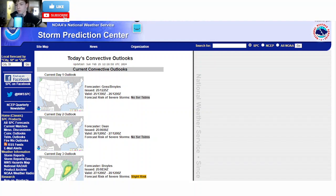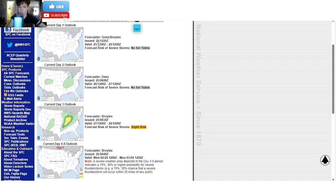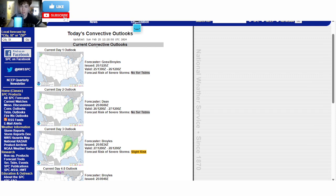Good morning everyone, it is Weather with Sim again. I hope you guys are all having a great day so far. In today's video, we have a significant severe weather event coming in the next day or so. This is going to be bringing a lot of hazards, including a threat for tornadoes, damaging winds, and large hail. So we're definitely going to have to keep an eye on the severe weather threat very closely.